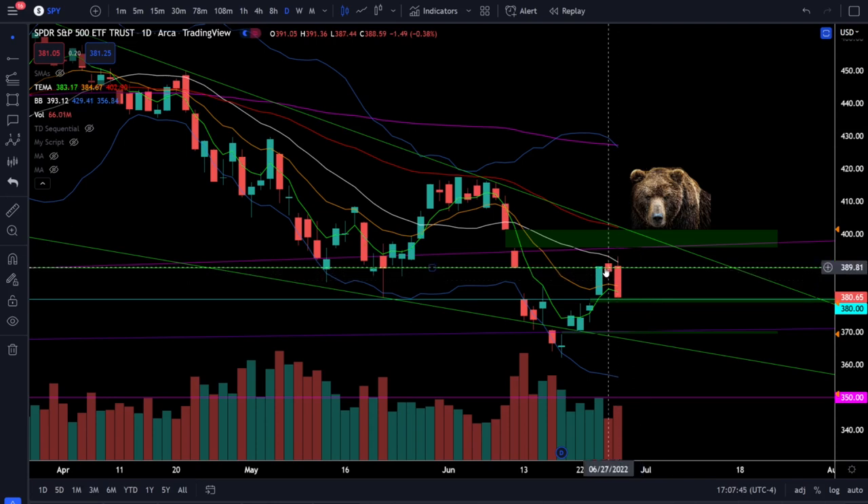SPY hit two critical resistance levels right around 389 and the negatively sloping 20 simple moving average at around 391. Bears are going to take that short trade every single time because the risk and reward is too good to ignore. If you're a bull you should be getting a lot more risk-off as you come into resistance and possibly even consider shorting the market at resistance. Trading in the direction of the trend is always easiest, and we are still in a very strong downtrend.